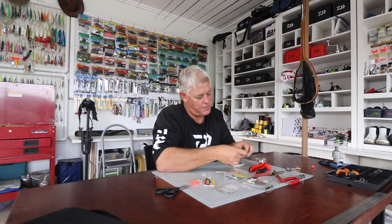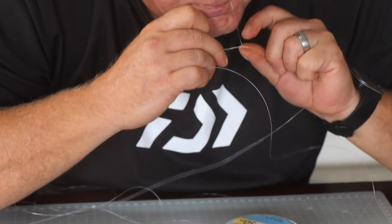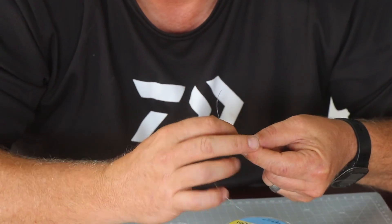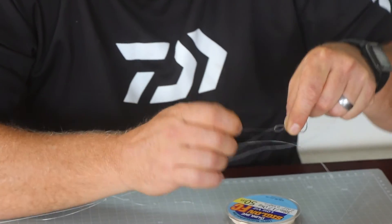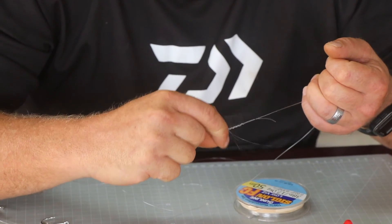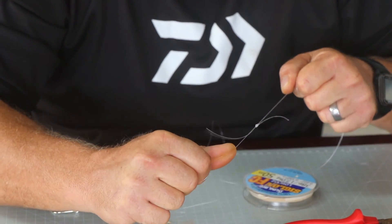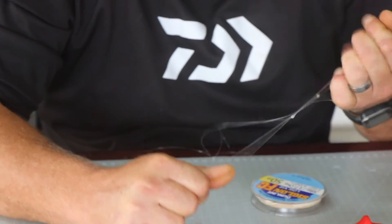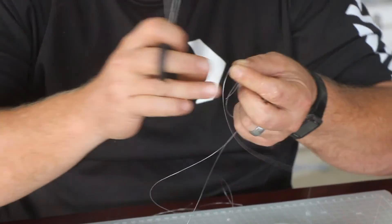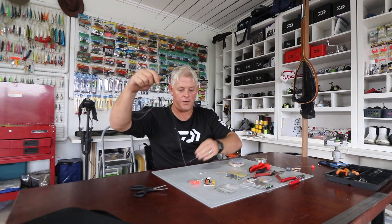You take your mainline through the loop, go up three times, back on itself three times, then out the exact same way it came in — that's why it's referred to as the improved Albright. The original Albright went different directions and didn't work as well. Pull it slowly — don't jerk the tag just yet. Pull the two main longer ends until it's nice and tight, then take the tag end and tighten the knot with it, and cut your tags off. There you have a very finesse trace with no swivels.